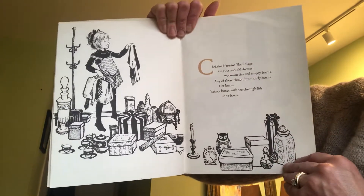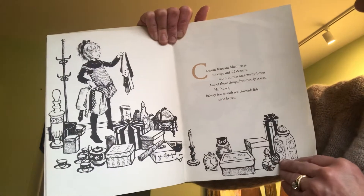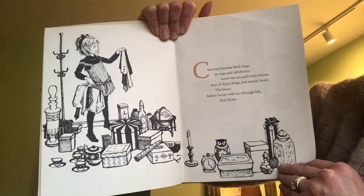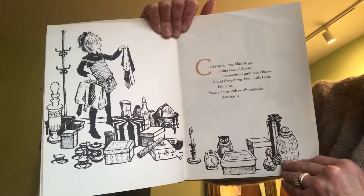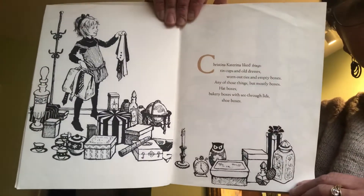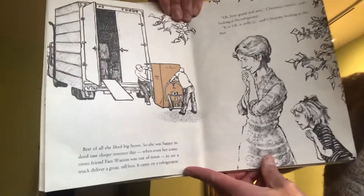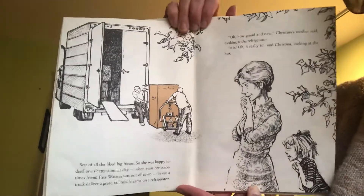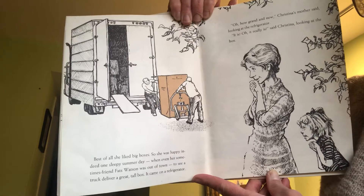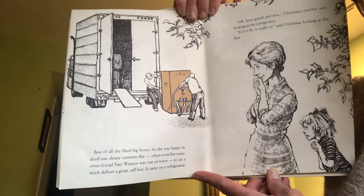Christina Katerina liked things — tin cups and old dresses, worn out ties, and empty boxes. Any of those things, but mostly boxes. Hat boxes, bakery boxes with see-through lids, shoe boxes. Best of all, she liked big boxes. So she was happy indeed one sleepy summer day when even her sometimes friend Fats Watson was out of town, to see a truck deliver a great tall box.